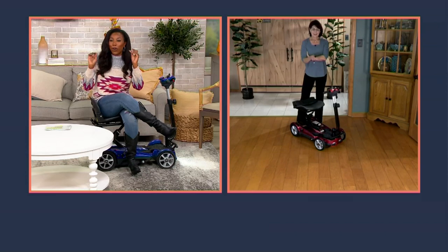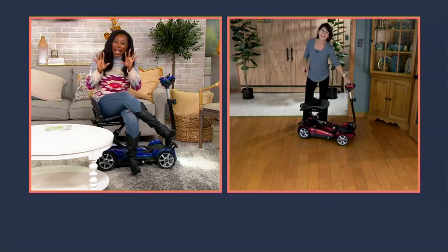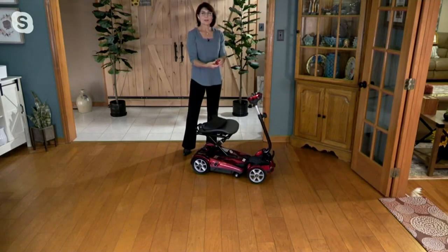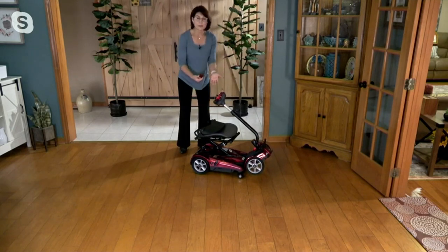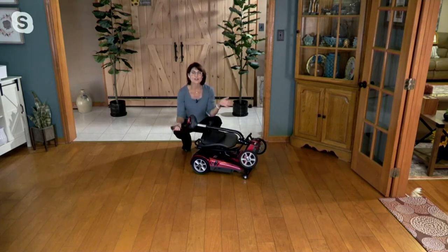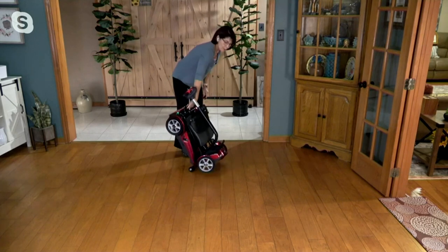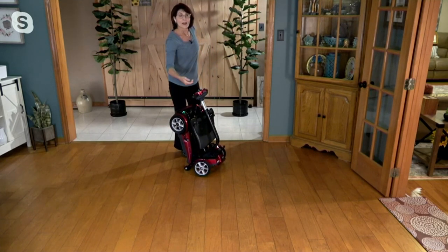The coolest feature is the auto-fold — it's like a convertible; everyone's going to be looking at you. It's as easy as pushing a button on the key fob provided. The fold takes about 15 to 20 seconds to completely fold and then unfold. Once folded, there's a little handle — upright it to wheel it to a closet, garage, or your car, conserving battery power.